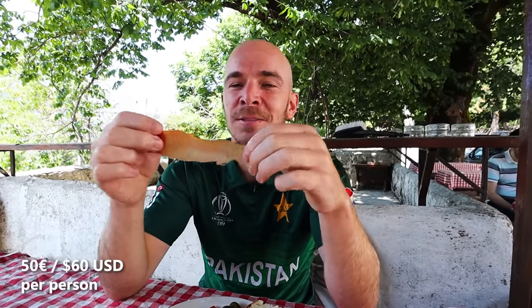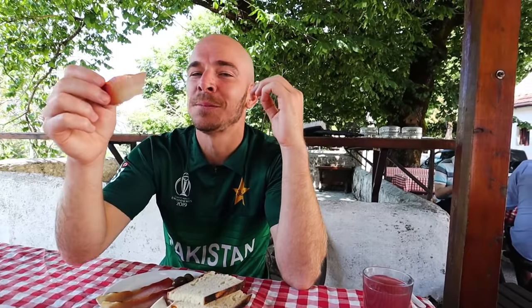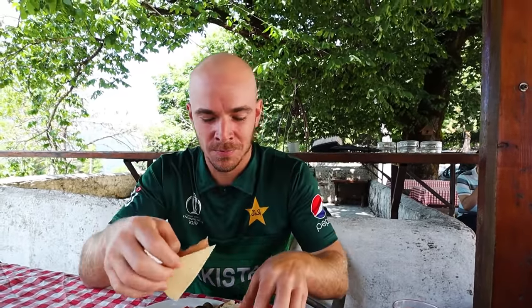The tour we're on today costs 50 euros a person — 50 euros. This right here is incredible value. And I got some cappuccino and some juice. I think you should eat it with cheese — cheese and bread. There you have it.